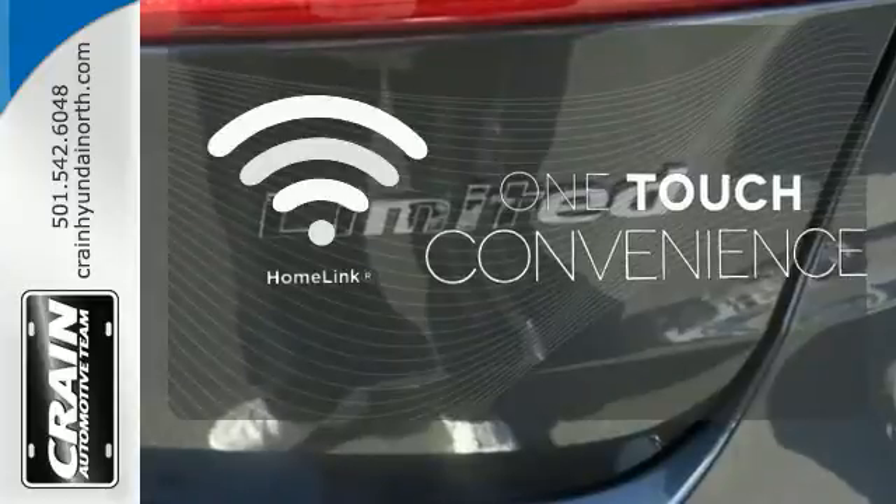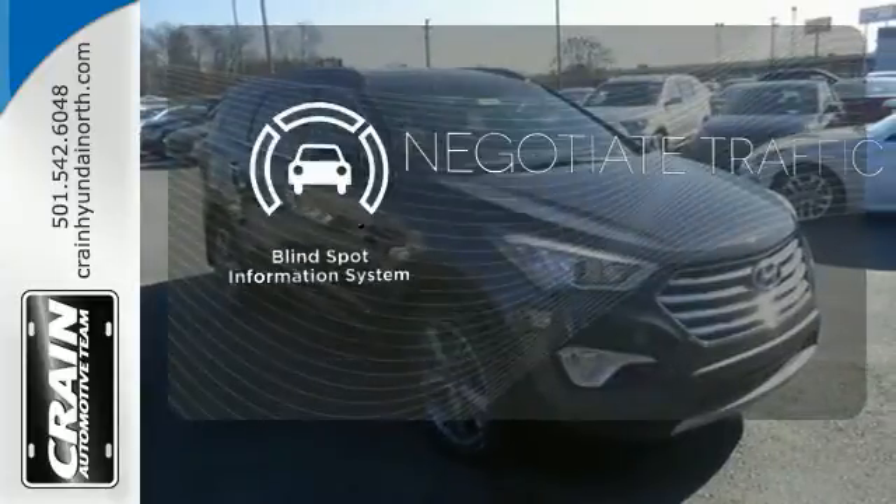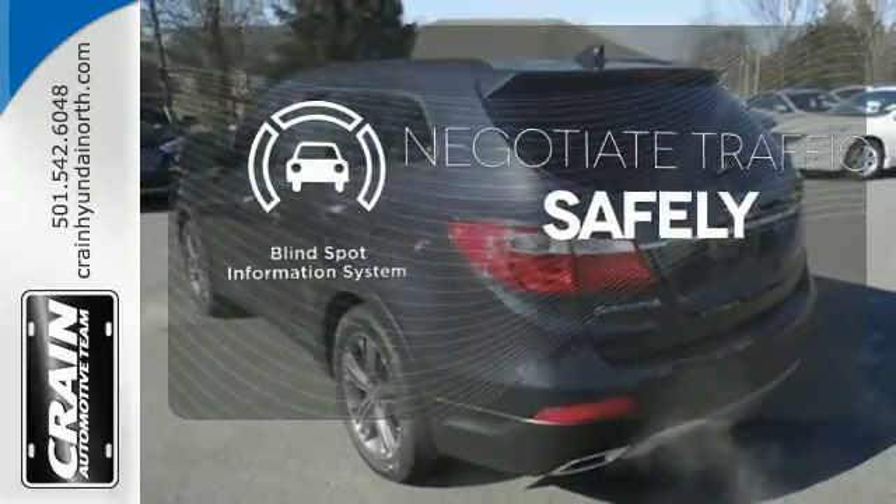With Homelink, one touch makes your arrival as welcoming as if you'd never left. Safety comes by being aware of your surroundings, and for that, the blind spot indicator can't be beat.